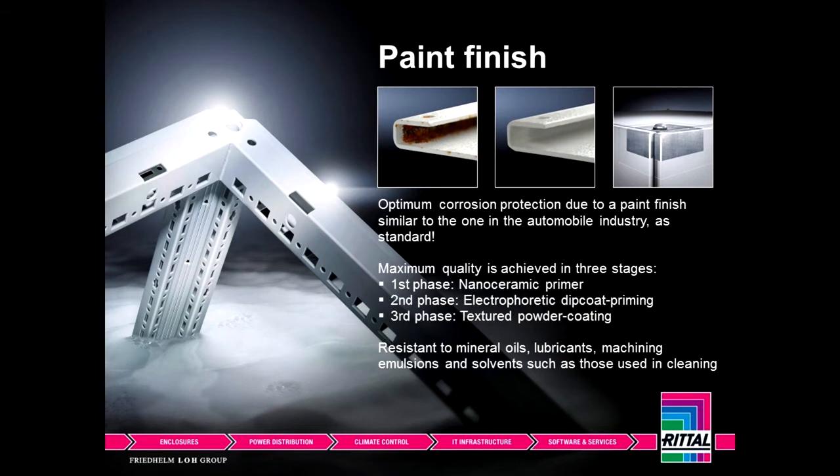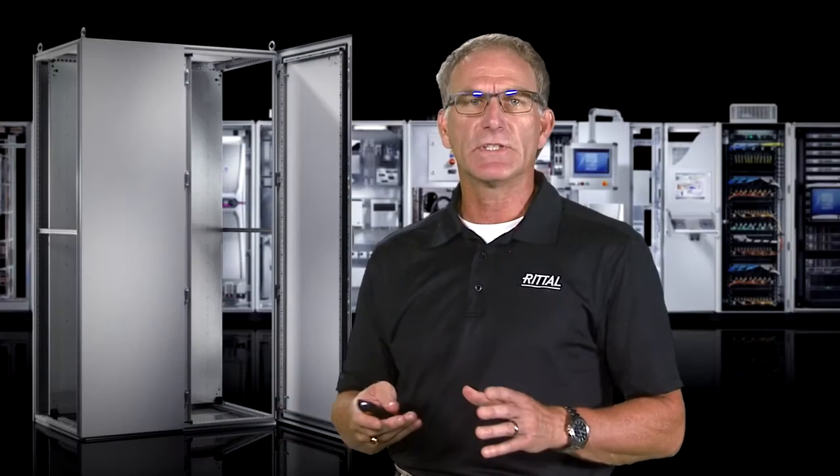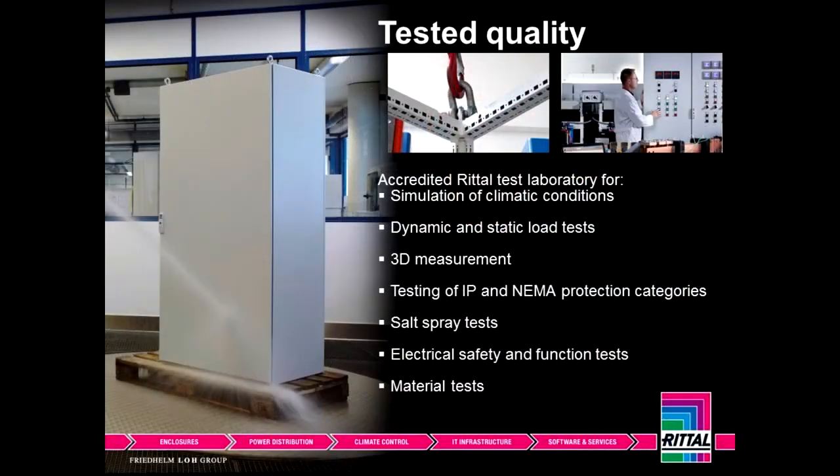Nobody else in our industry has that same three-step process in the enclosure market. Our testing labs in Herborn, Germany are UL certified and are regularly inspected. We put the enclosures through very rigorous testing so that they meet all the global certifications and approvals necessary for our product to be sold globally. Nobody else has this global certification, service, and spare parts program.